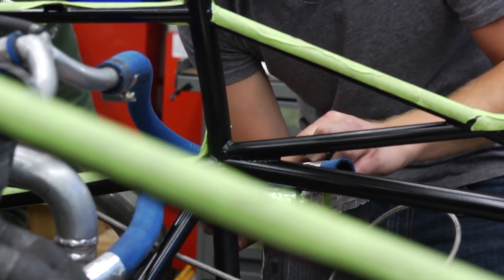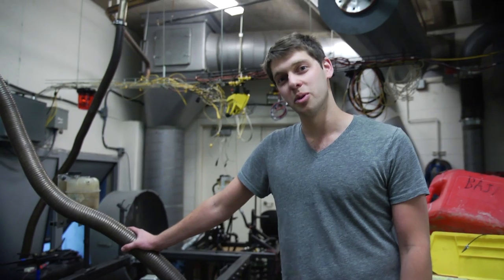Cooling is the most important system on the car, and everybody knows that. Without the cooling system, none of this would be possible.